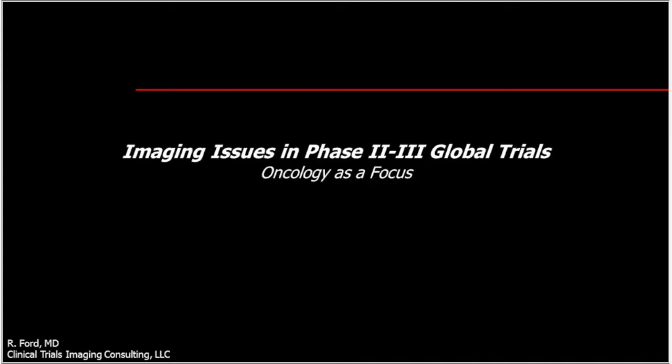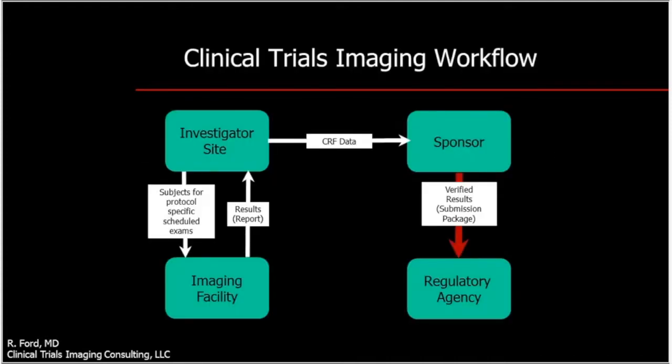Good morning. Thank you very much for the introduction and to all attendees for logging in. The topic I'd like to present today is imaging issues in Phase 2 and 3 global trials, using my experience in oncology as a focus. This is the standard workflow for an oncology study using imaging-based response criteria such as RECIST or RANO to support endpoints such as progression-free survival, overall response rate, or disease-free survival.